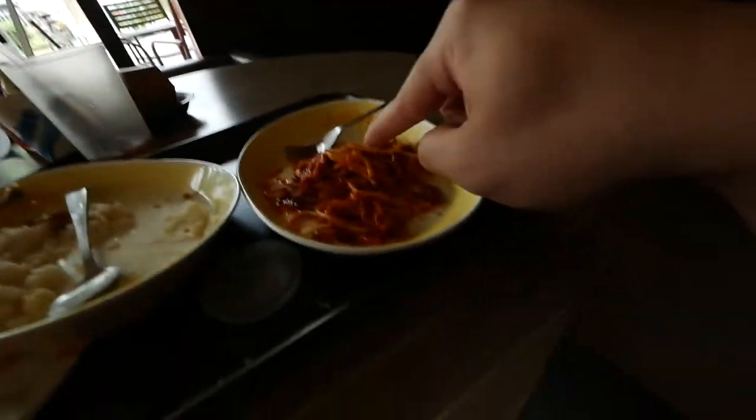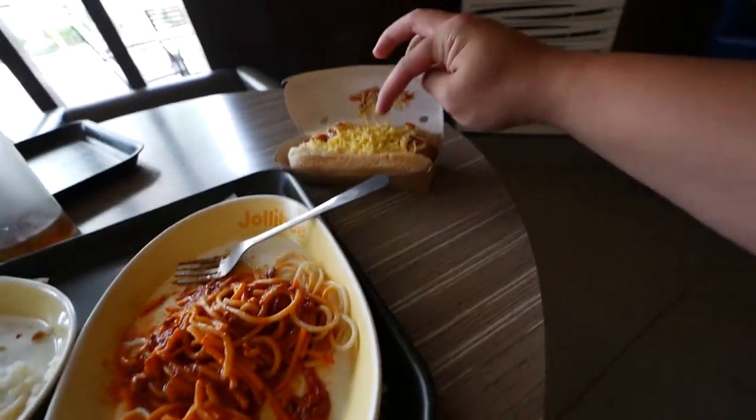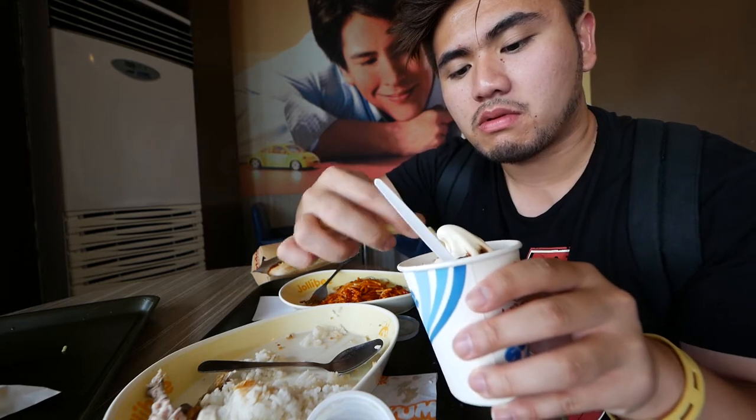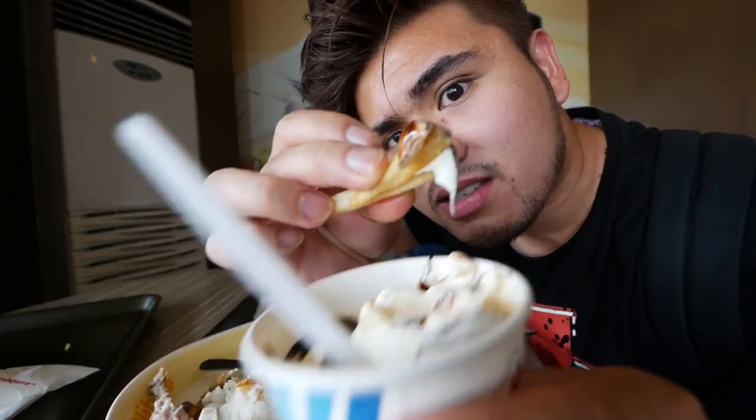Part two of the secret menu — I'm going to use the leftover spaghetti. I've got a hot dog, sundae, and fries. The next secret menu item is a mixture of salt and sweet. Get a french fry and dip it in the sundae. Oh, that is oddly nice! The chocolate and the saltiness marinate so well — why does this taste so good? I'm going to name this the Sweet and Sour Frozen.